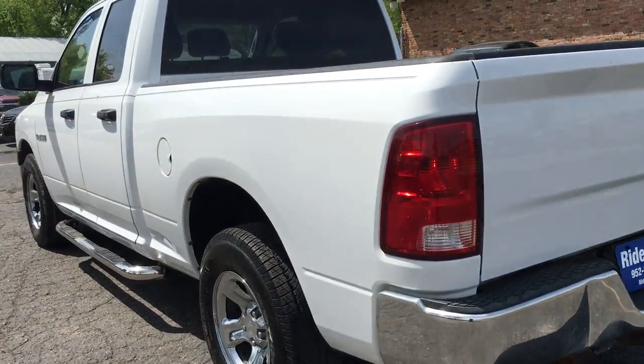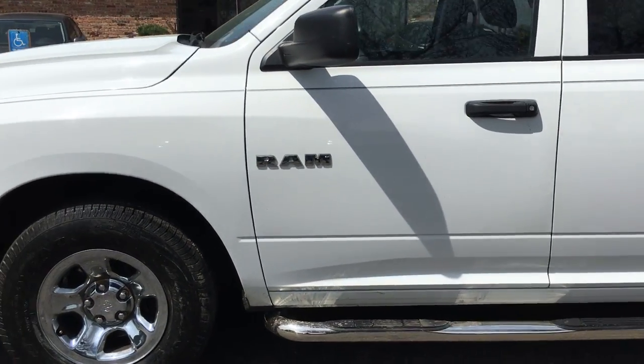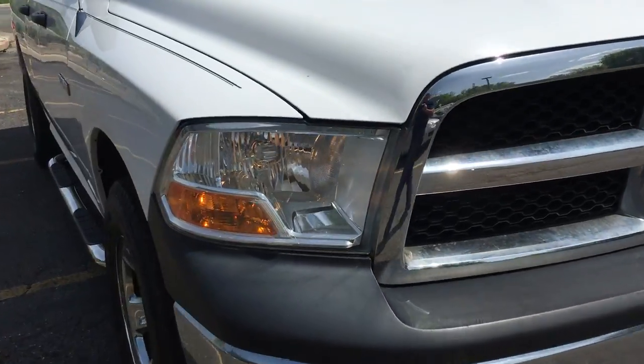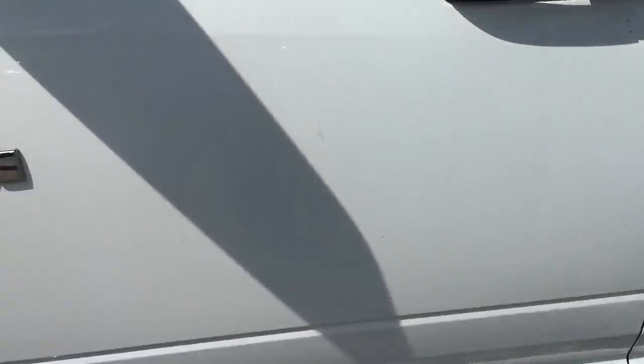It's got the factory tinted glass. The body's in excellent shape. Clean title vehicle, fleet maintained. Beautiful design by Dodge. Let's get close up to the paint — there is no hail on the vehicle. The air conditioning is running and it works. The body's in amazing condition.